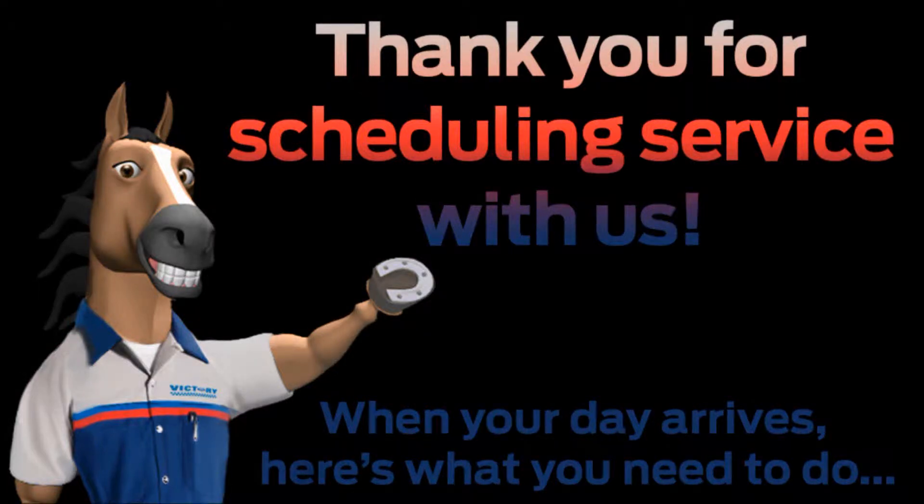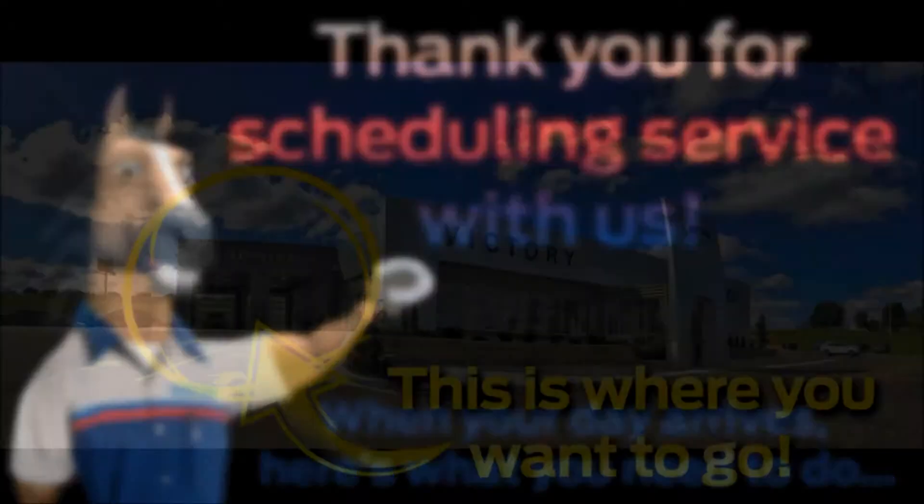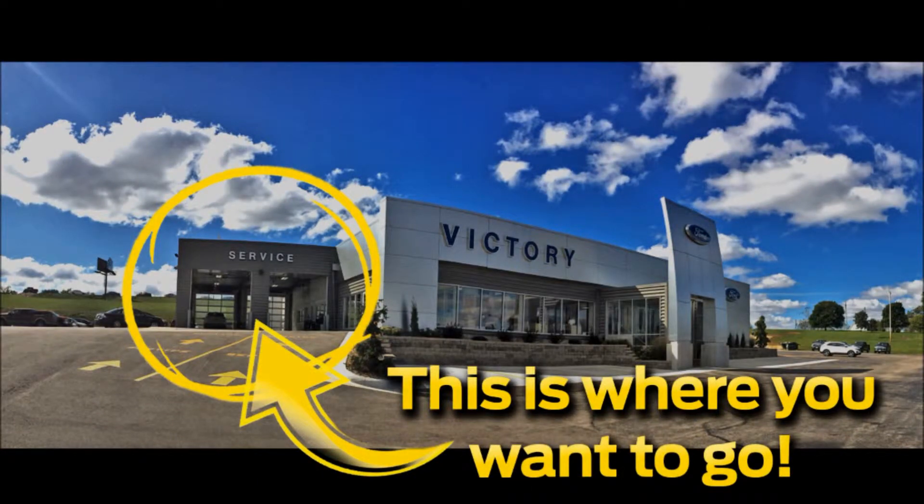Thank you for scheduling service with Victory Ford. When your day arrives, here's what you need to do. See those doors on the left? That's where you want to go.